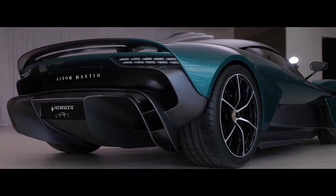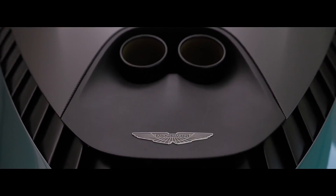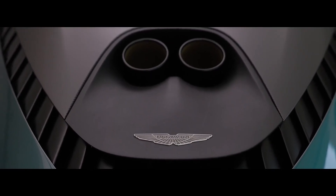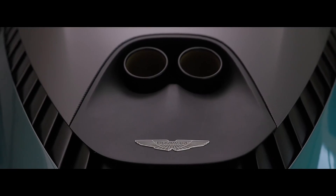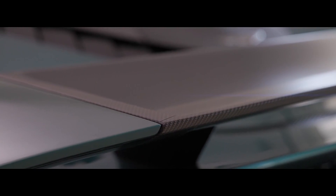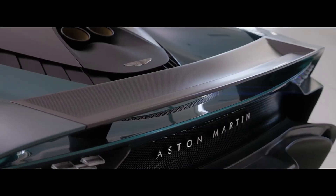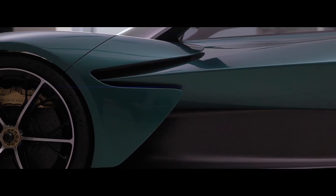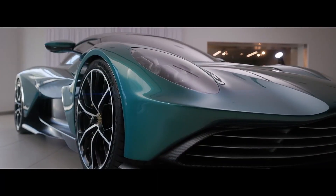With its mid-engine layout and an intense focus on creating as much downforce as possible, the Aston Martin Valhalla's exterior design is unashamedly that of a true exotic. It has a low, broad stance and an especially wide interpretation of the brand's traditional slatted grille. Full-LED matrix headlights are said to deliver superb illumination, though the front-end view is perhaps not the car's prettiest. Forward-hinged dihedral doors are one of the design's highlights, with cutouts in the roof to make ingress and egress easier.